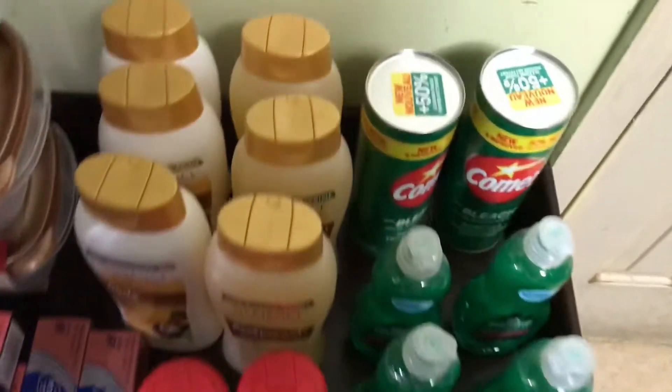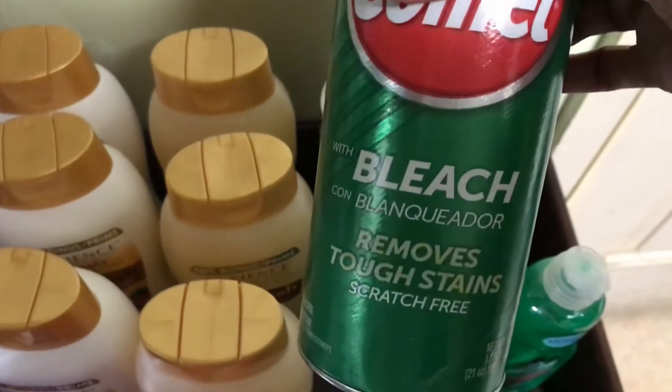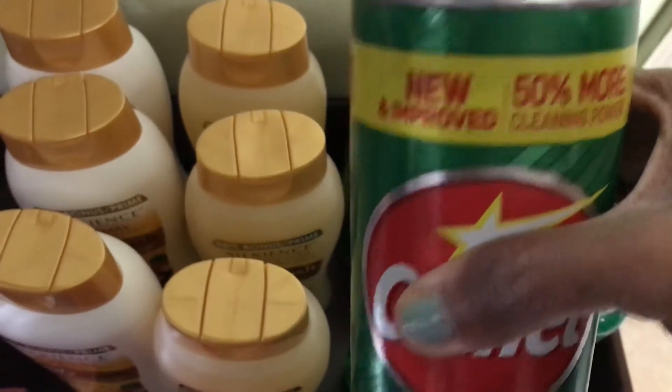And I have two of the Comet with bleach — this one. And it has 50% more.